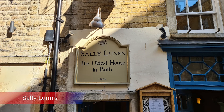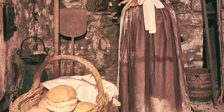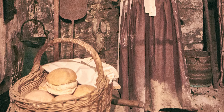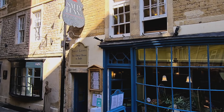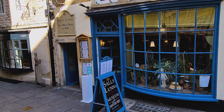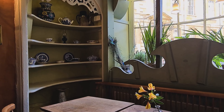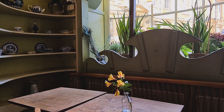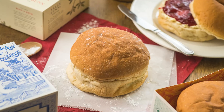Sally Lunn's is one of the oldest houses in Bath, and a great stop off point for a bite to eat. She found work in the kitchen of the bakery in the street known in those days as Lilliput Alley, and originally sold the baker's wares from a basket in the lanes around Bath Abbey. It quickly became a very popular delicacy in Georgian England, and customers were soon visiting the Lilliput Alley Bakery specifically requesting the Sally Lunn Bun.